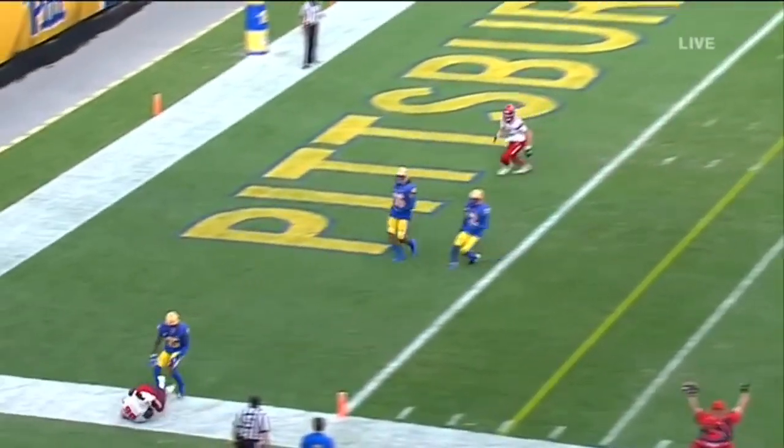Rolling away from the pressure is Leary — oh, tremendous catch. And an opportunity for six here. Here's Thomas, Thomas down the side, and nobody's going to catch him.